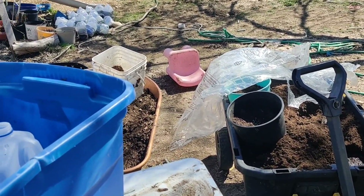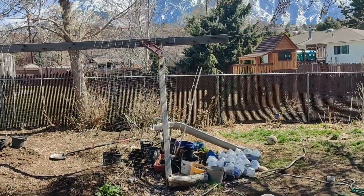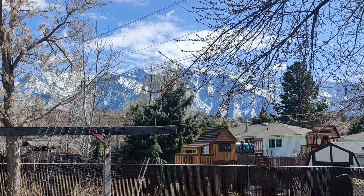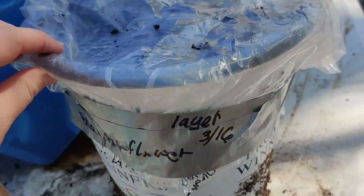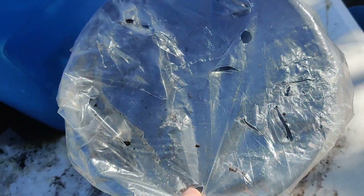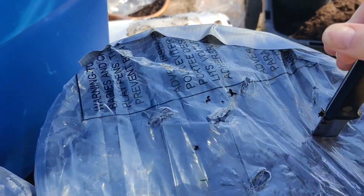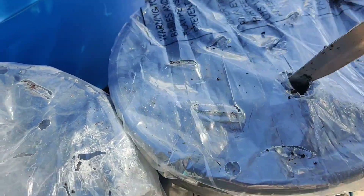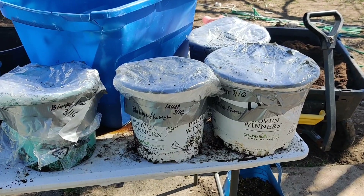I've got all these pots to do still. I'm going to be out here for a while, but look at that - who wouldn't want to be out here? Oh, bring on the sunshine! Blanket flower layered on March 16th. Two done. Four done.